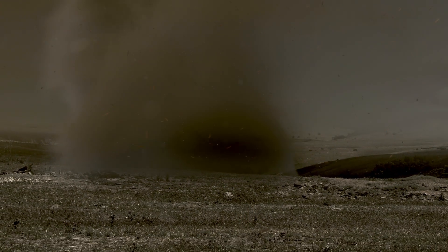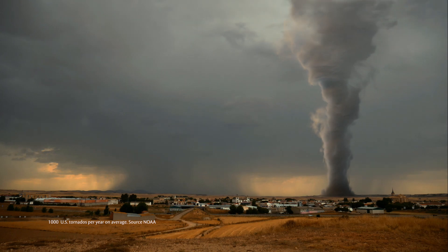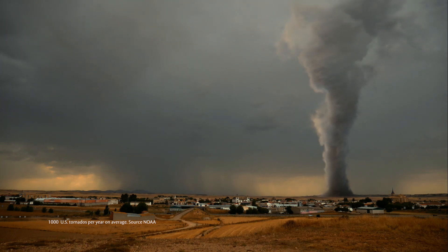Tornadoes have been documented in every state and on every continent except Antarctica. The United States has more than any other country, with an average of 1,000 tornadoes per year.